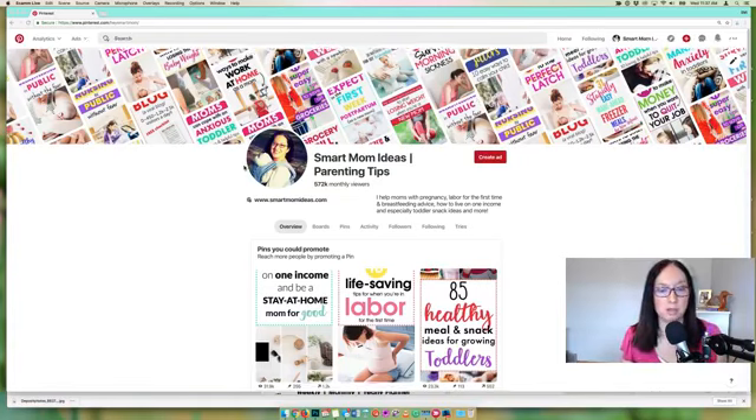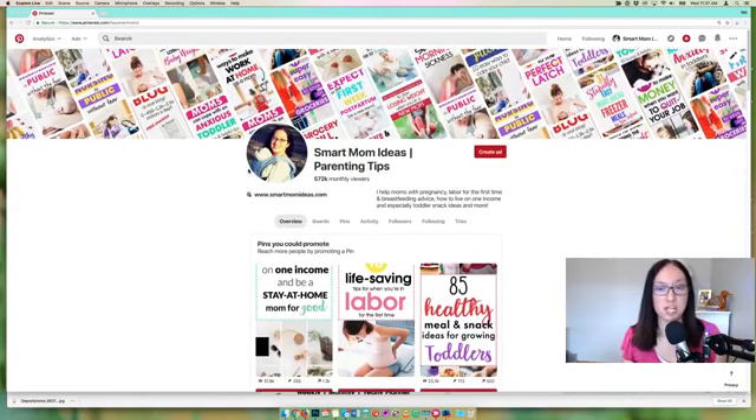I changed my title to parenting tips, so hopefully over time Pinterest will recognize my profile. When someone searches for tips for parents or moms, my profile and pins will show up. So Hack 1 is niching down your title, even if you have a lifestyle blog. I might have more than two hacks as I'm talking through this.